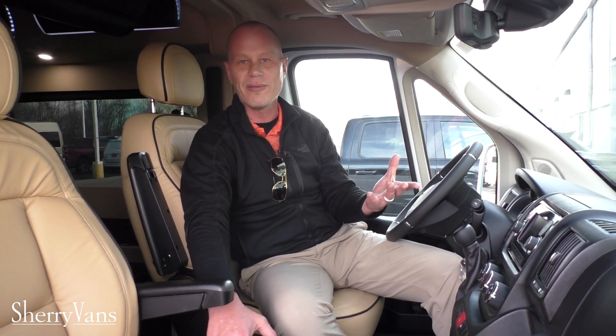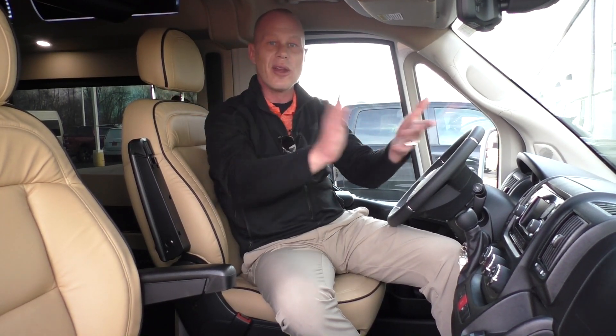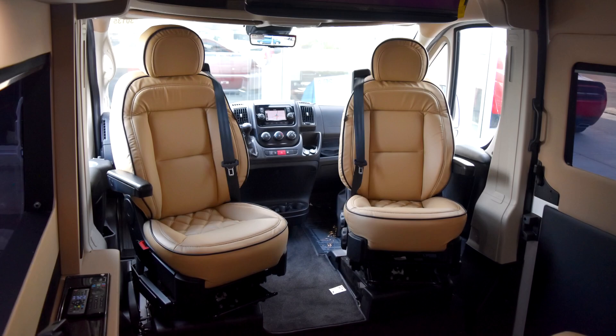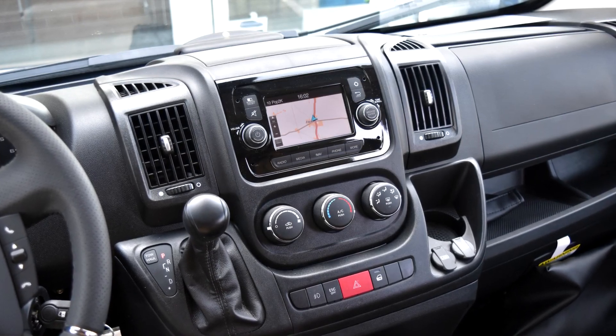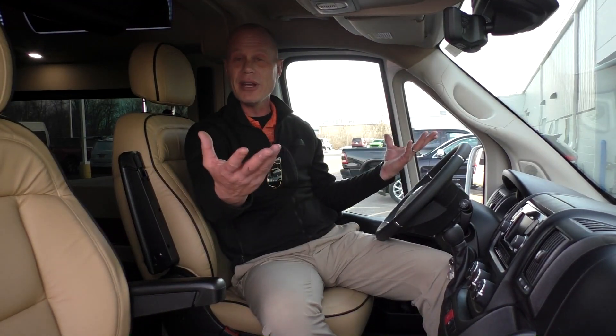Some other new things on the Ram Promaster: all-new seat controls that allow you to adjust the bottom of the seat — it still reclines and moves forward and back, but does so much more easily and efficiently. Factory swivel seats are available and this van does have them up front. Standard features include a leather-wrapped steering wheel, steering wheel controls on both sides of the airbag, Uconnect 5.0 navigation, satellite radio, FM and AM tuner, power heated mirrors on both sides, heated seats, and cruise control — everything you're looking for in a modern vehicle.